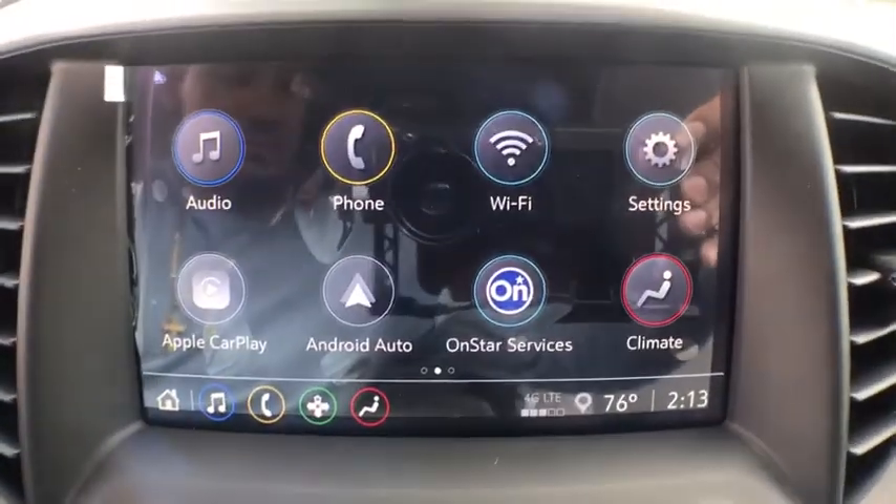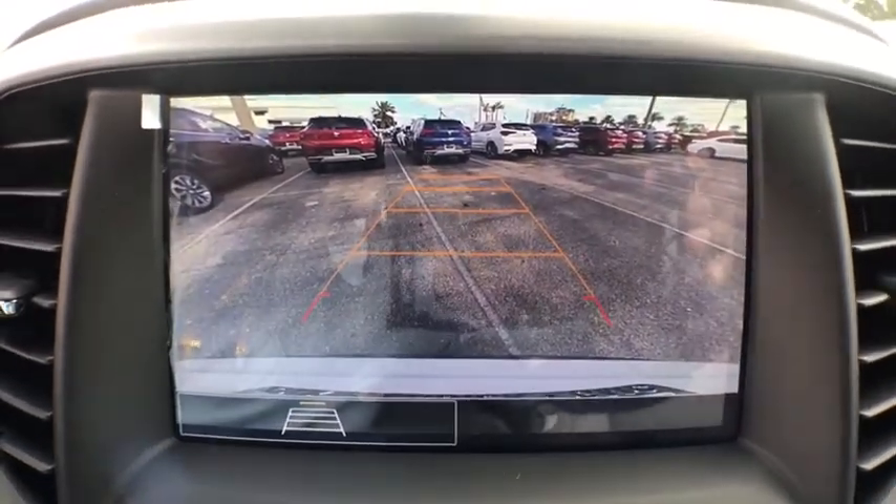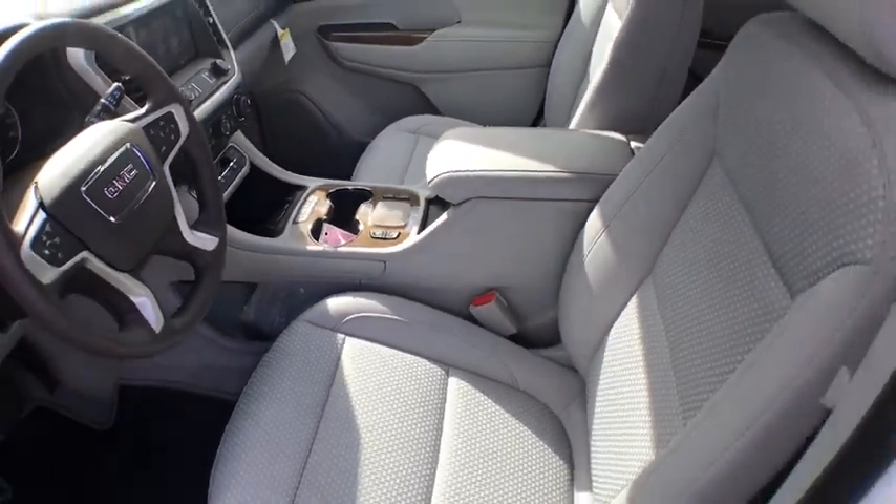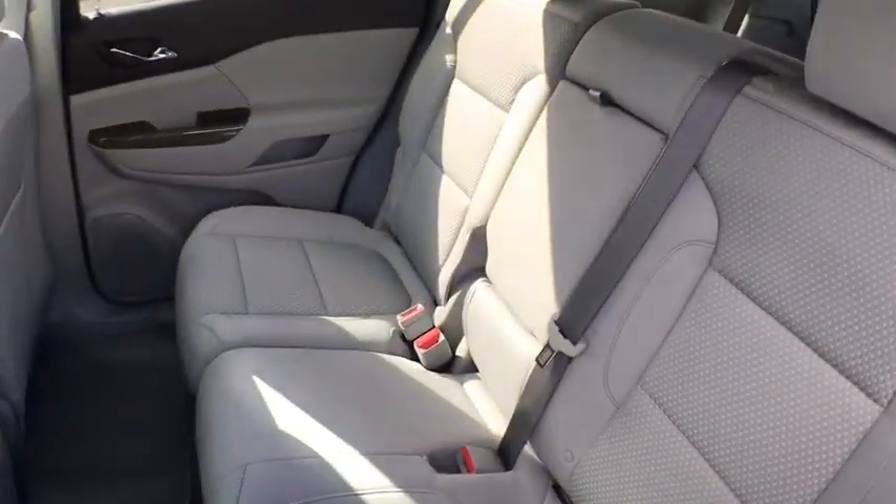Heated front driver and passenger seats, electronic stability control, remote keyless entry, auxiliary power outlet, brake assist, panic alarm, overhead console, tachometer.